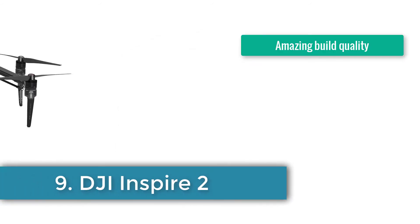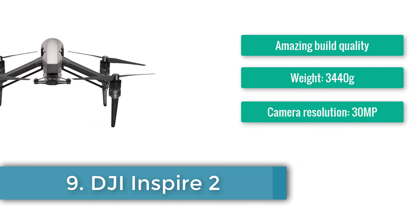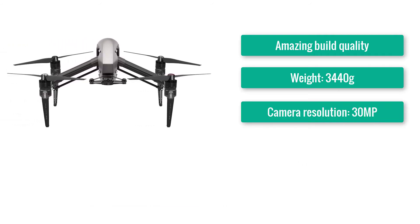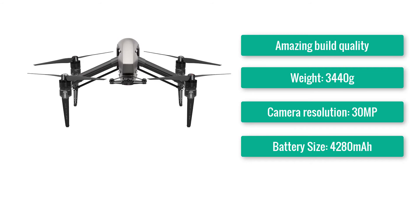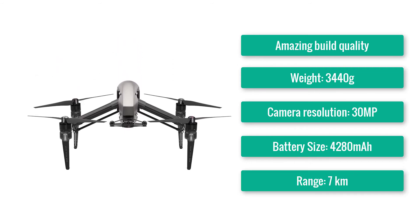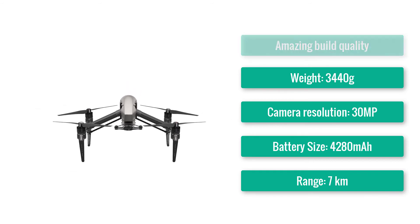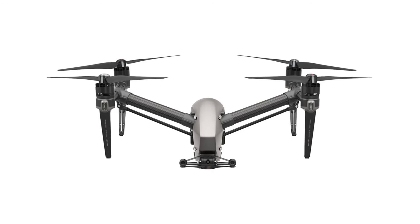Number 9: DJI Inspire 2. Amazing build quality. Good battery life. Plenty of features. Weight: 3440g. Controller included. Camera resolution: 30MP. Battery size: 4280mAh. Range: 7km.